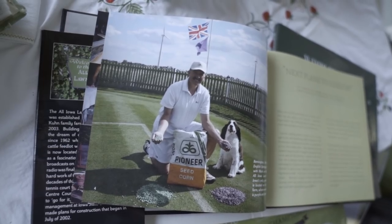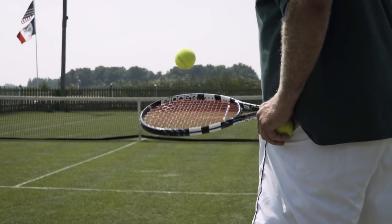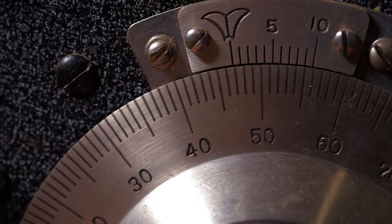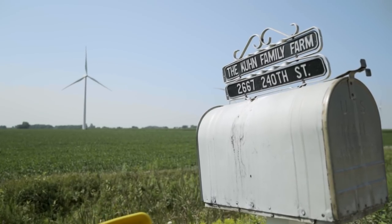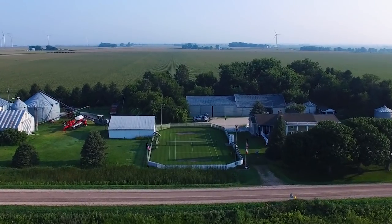I'm a corn and soybean farmer. I acquired my interest in tennis while listening to the championships at Wimbledon on my grandfather's shortwave radio. In about 1962, this was a cattle feedlot. One of my chores was to take care of the cattle. One day I came up with the idea to build a grass tennis court here.